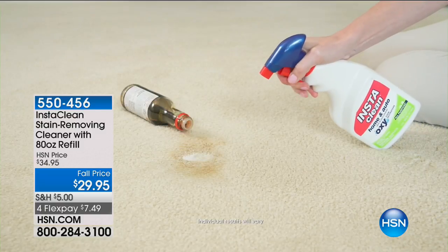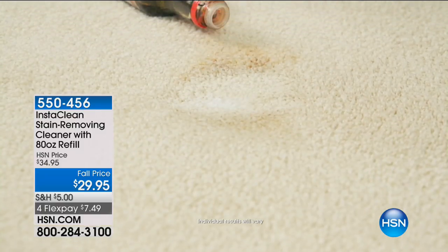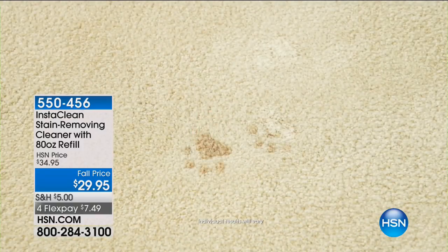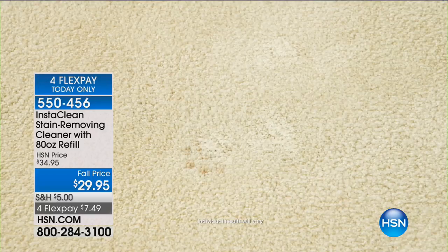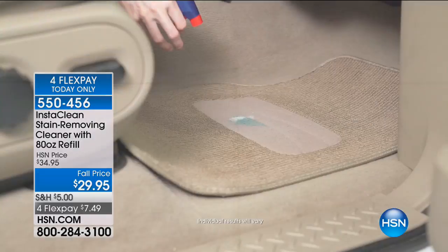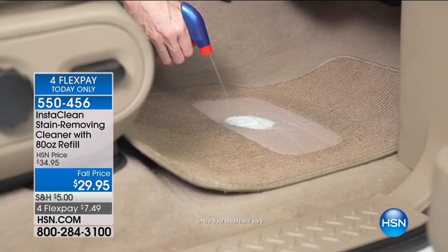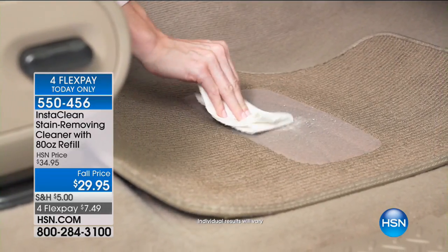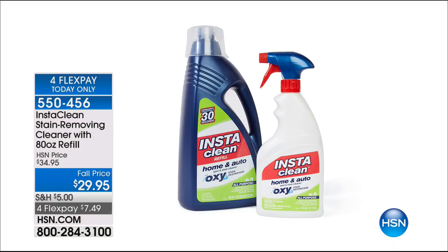If you've got some really frustrating stains around the house, guess what? If you're making a mess this Labor Day weekend, this is that oxygen stain destroyer formula — instantly and permanently removes tough stains in as little as 30 seconds. InstaClean has got your back. You get 32 ounces plus an 80-fluid-ounce refill bottle — that's a total of 112 ounces.